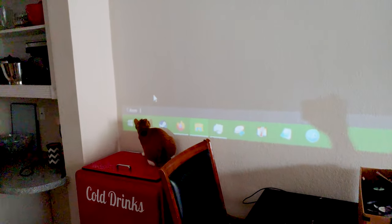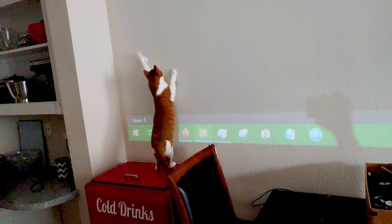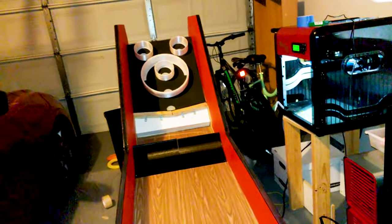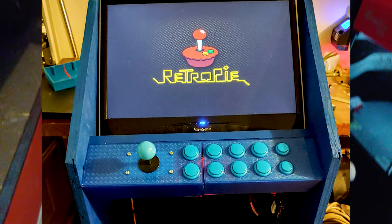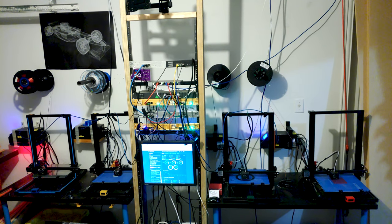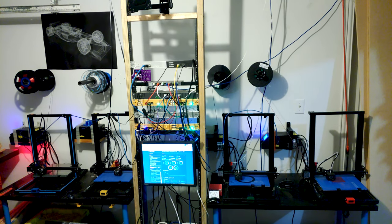Since the cheap monitors can't entertain the kitties, they'll have to entertain humans in the form of future projects — such as a skee-ball machine powered by a Raspberry Pi, an emulator arcade cabinet running everything from original arcade games up to Nintendo 64, and my server rack for easy web interface access to a dozen other Raspberry Pis.